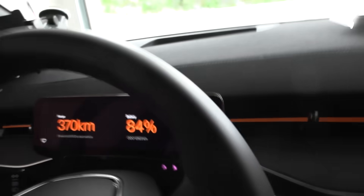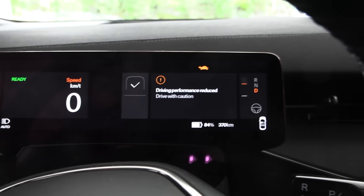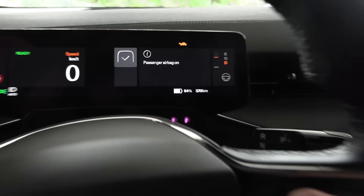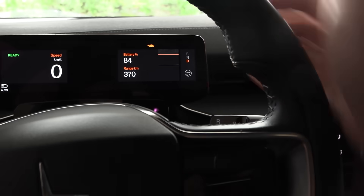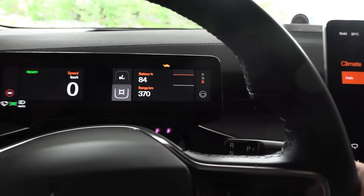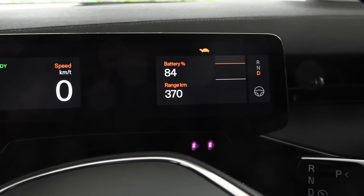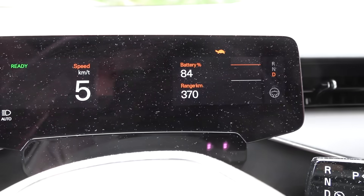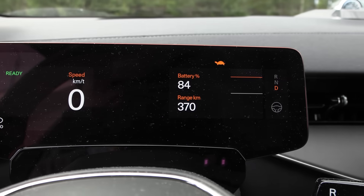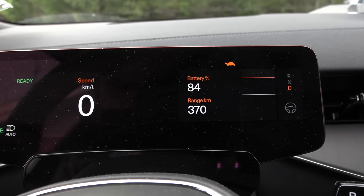Let's set it to around 17 degrees Celsius. At 84%, let's buckle up and turn on the gear. There's still turtle mode — we have to press through the warning. The power limit is still there, but it's actually not as bad as before. But I don't feel like going on a range test or taking a trip with the car the way it is now.